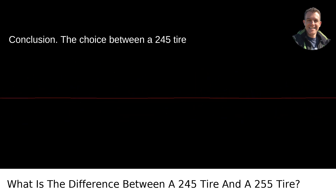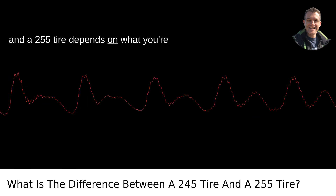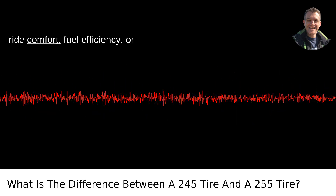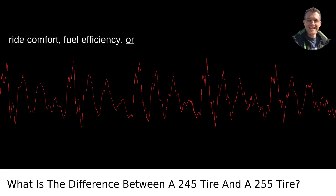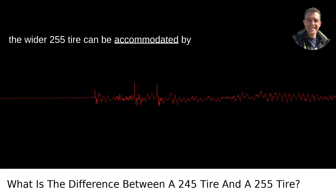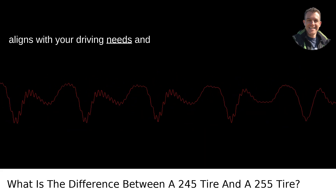Conclusion. The choice between a 245 tire and a 255 tire depends on what you're prioritizing — improved handling and grip, ride comfort, fuel efficiency, or aesthetic appeal. Remember to ensure that the wider 255 tire can be accommodated by your vehicle without issues and that it aligns with your driving needs and conditions.